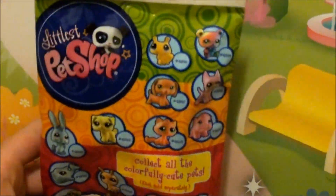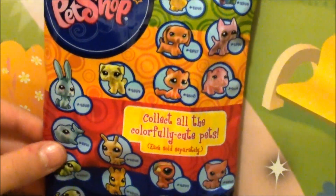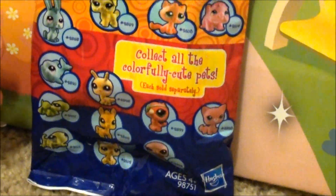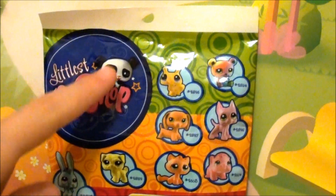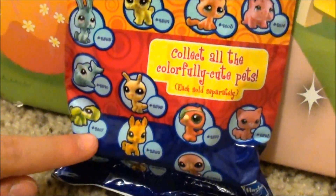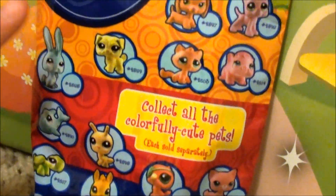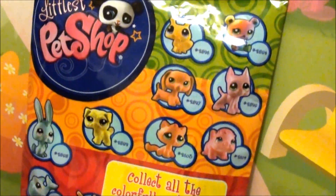Guys, check it out. I have the coolest surprise for you ever. I just got the new series of Littlest Pet Shop blind bags. I'm so excited. It has stripes in green, orange, red, and blue. And on most of them, they have little circle things, which is really cool.